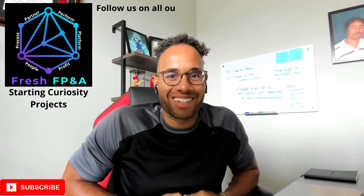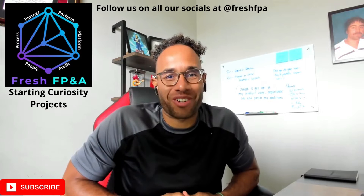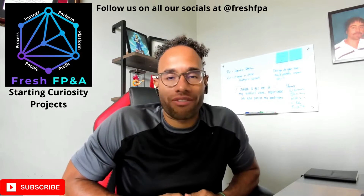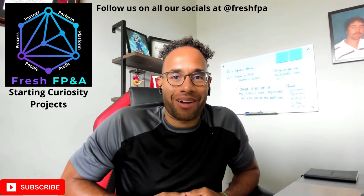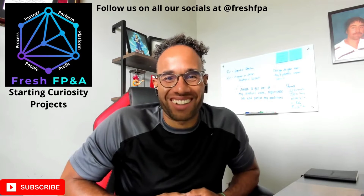Good morning, good afternoon, good evening to all accounting, finance, FP&A, and CFO superstars across the globe. This is Chris Ortega, and this is your fresh FP&A tip and trick of the week. I just realized I've been so busy in the summertime, I haven't had a chance to record one of these tips and tricks of the week in such a long time.